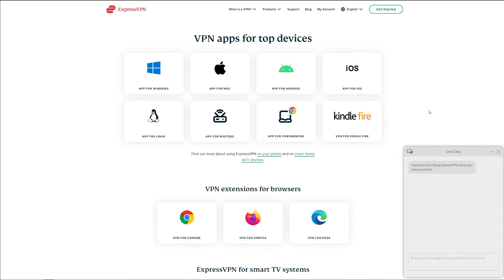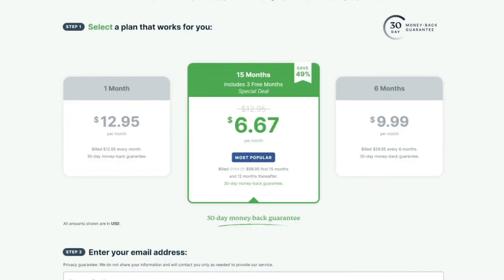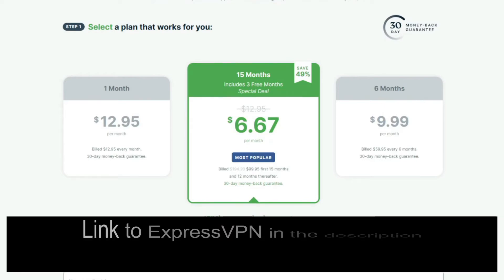Unlike ProtonVPN, ExpressVPN has helpful 24/7 customer support available through live chat. You can install it on a wide variety of platforms and devices including Windows, macOS, and Linux computers, Android and iOS smartphones, routers, smart TVs, gaming consoles, and many more. The quality of this ProtonVPN alternative does come at a slightly higher price than many premium VPNs.